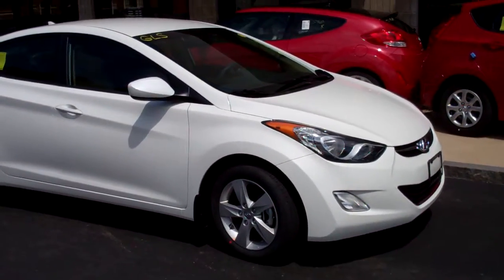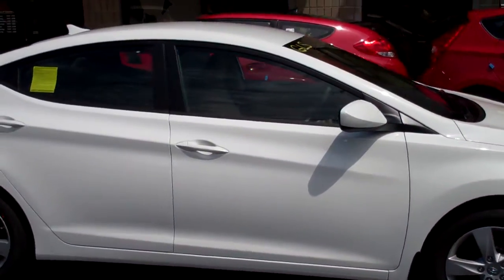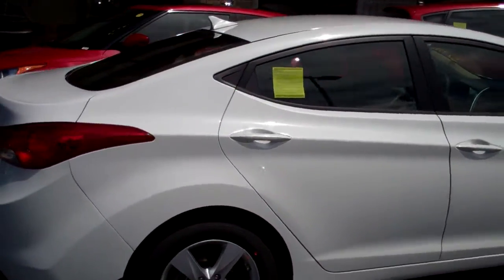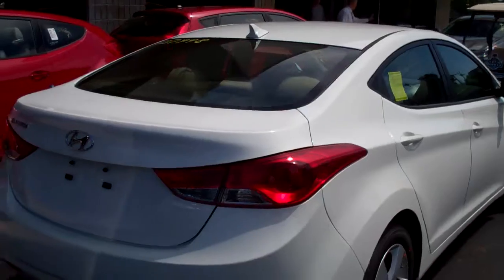The 2013 Hyundai Elantra right here in white. It's a four-door sedan. This car competes with the Honda Civic, Toyota Corolla, and Ford Focus.